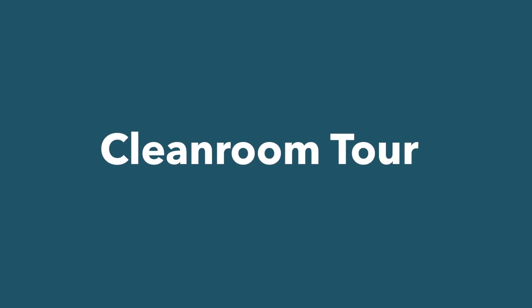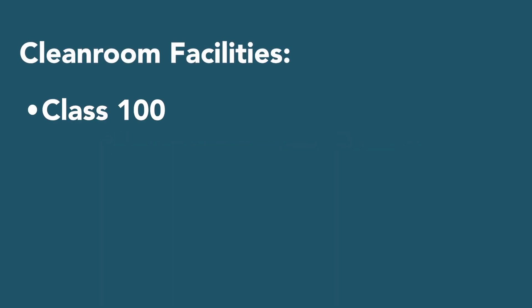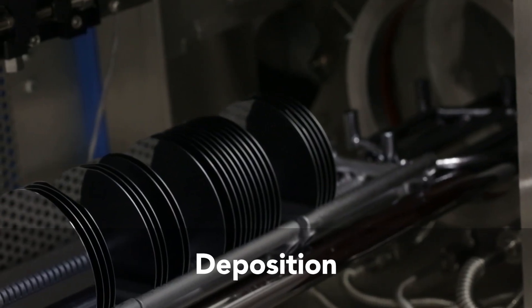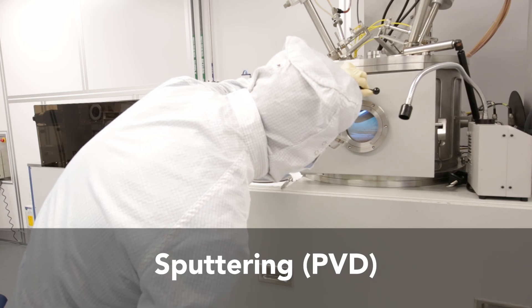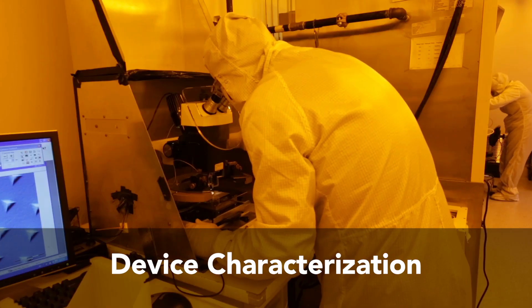Let's take a tour of PARC's cleanroom. Our cleanroom is divided into class 100, class 1000, and class 10,000 areas and has specialized equipment for a wide range of processes such as deposition, etching, sputtering, lithographic patterning, and device characterization.